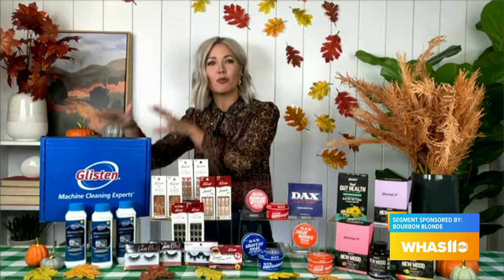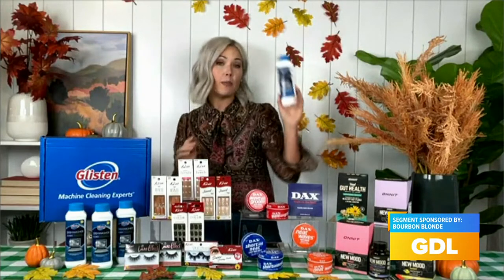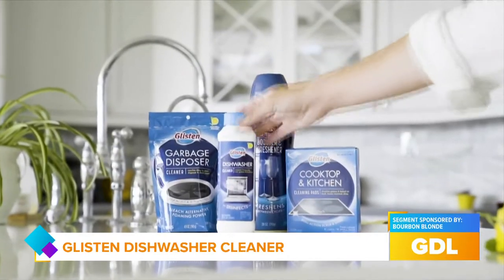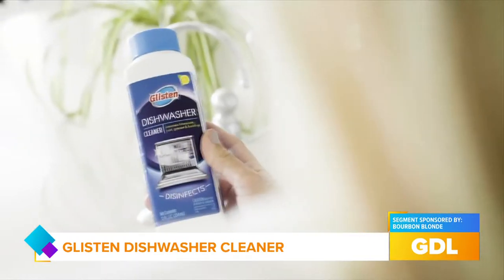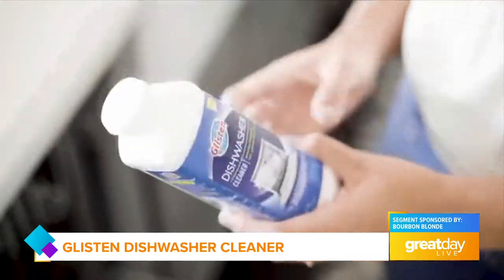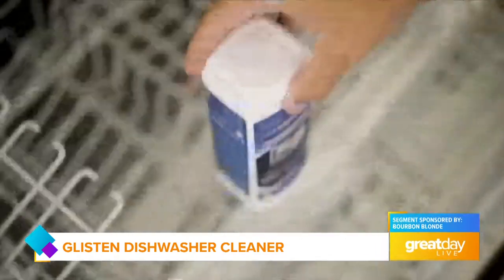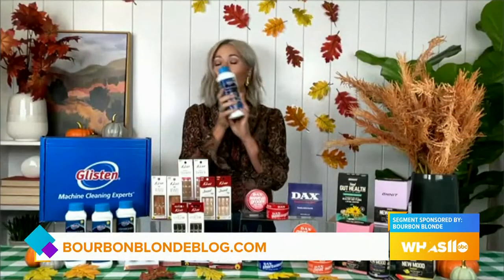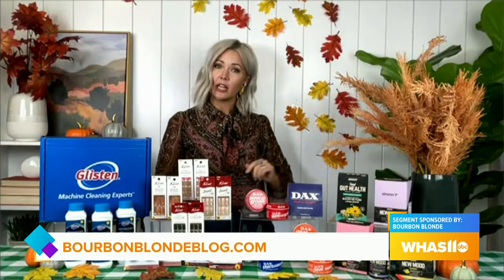You're going to want this — this is Glisten Dishwasher Cleaner. This is more than just a hygienic clean. It's actually the only product for this that's EPA certified as an actual disinfectant made with natural ingredients. It's going to break down food, penetrate those hard-to-reach places, eliminate odors, and get rid of bacteria. The best part is it's safe for all dishwashers, plumbing, and septic systems. It retails for only $4.85 and you can find it at Walmart and other national retailers.